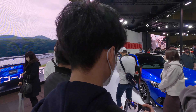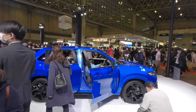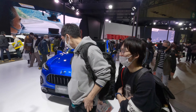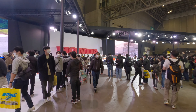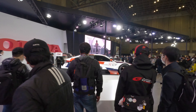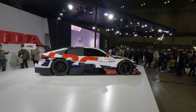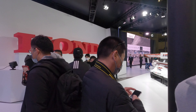Moving over to Honda, and here we've got the ZRV Mugen concept. What a beautiful colour this is. And here we've got the Honda Civic — that blue looks very similar to the Syrian blue on the Nissan Z. Beautiful colour.